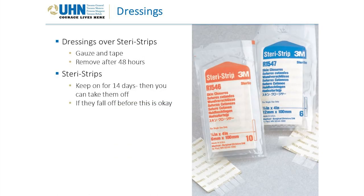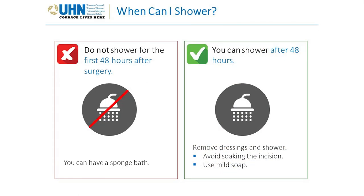Over the dissolvable stitches will be steristrips, covered with a gauze and tape dressing. After 48 hours, you can remove the outer gauze and tape, leaving the steristrips on for 14 days. If the steristrips fall off before 14 days, that's okay — just don't remove them yourself before that mark. For patients having breast reconstruction, you'll have a clear plastic bandage over your incisions — please leave this on until you see your plastic surgeon.